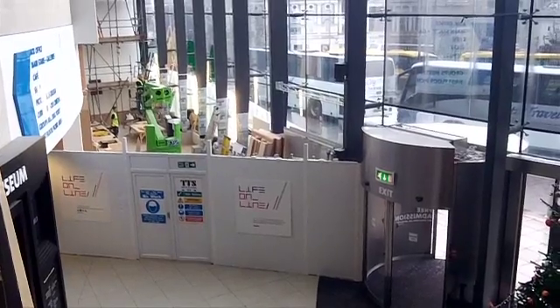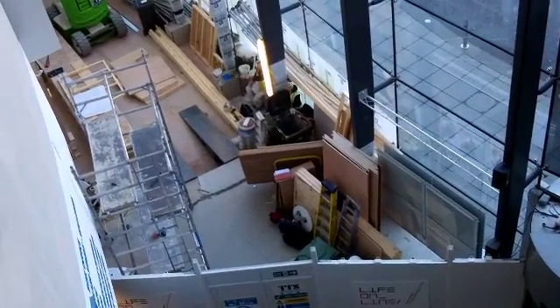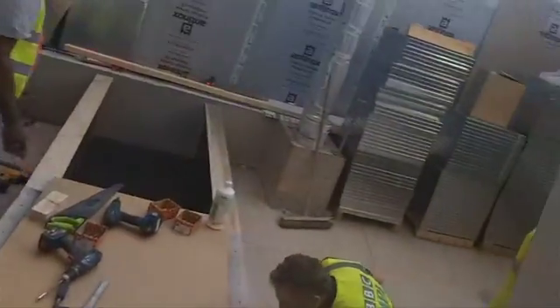We're now at the final stages of the build — it's the most exciting stage, it's the bit I love. It's the bit where you suddenly go into the space and all the plans you've been working with for years are suddenly walls and structures and floors and glass and screens, and it's absolutely fantastic.